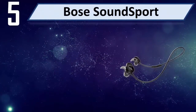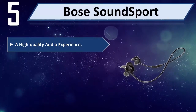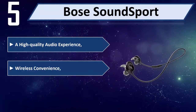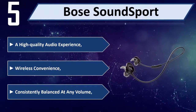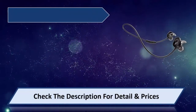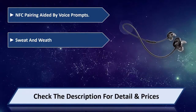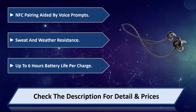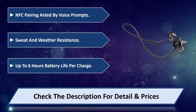Number 5: Bose SoundSport. A high quality audio experience with wireless convenience, consistently balanced at any volume. NFC pairing aided by voice prompts, sweat and weather resistance. Up to 6 hours battery life per charge. Please check the description for detail and price.